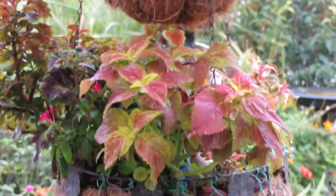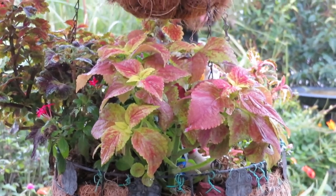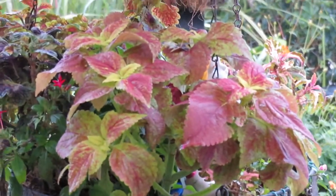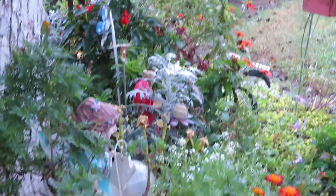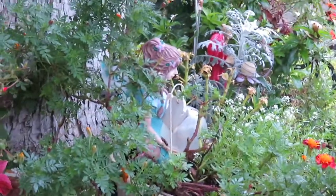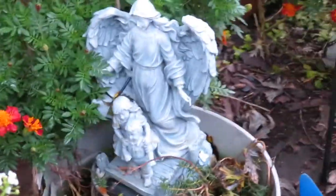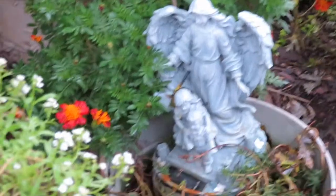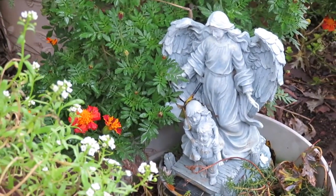Did you hear those birds? They were out there on that pampas grass. Get this beautiful coleus here. It just literally hurts to give up the garden, but it will feel good to get the rest too.